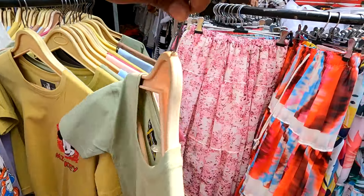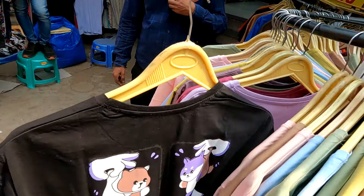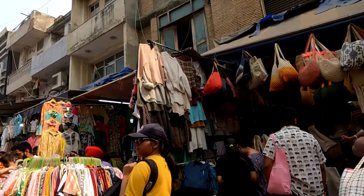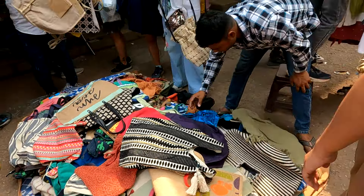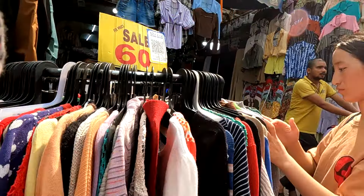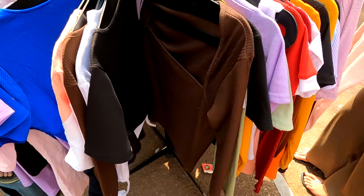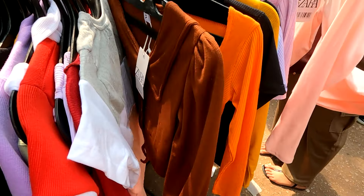Now this style of dress is quite cute. In the range of 200 to 300 rupees, you will get many t-shirts, tops, and unisex t-shirts. I got another stall where you get unisex t-shirts and girls' tops.